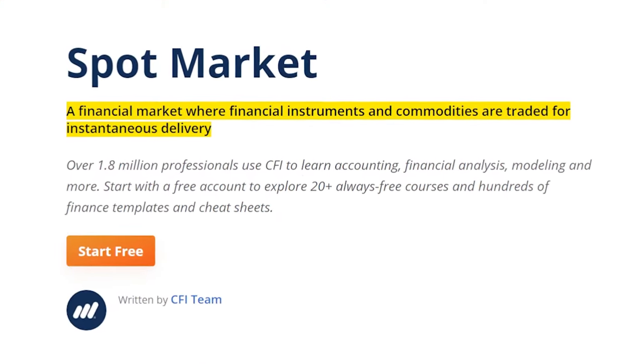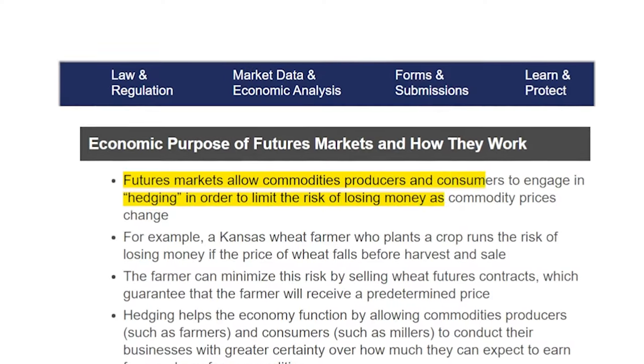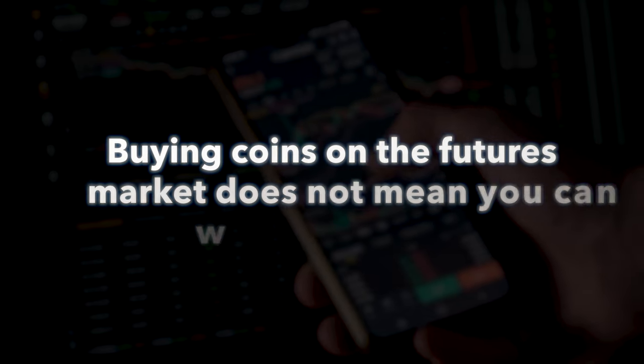The spot market is what most people think of when they think of crypto trading — buying and selling crypto on an exchange in hopes of making a profit. Buying on the spot market means you own those coins and can withdraw them for long-term holding in a crypto wallet. The futures market is another instrument for making money by using leverage, where you can multiply your margin in hopes of multiplying your profits. Futures markets are sometimes called perpetual markets or perps because these contracts continually renew in perpetuity. Keep in mind that buying on the futures market does not mean you can withdraw those coins — you're purchasing contracts that perpetually renew, not the coins themselves.